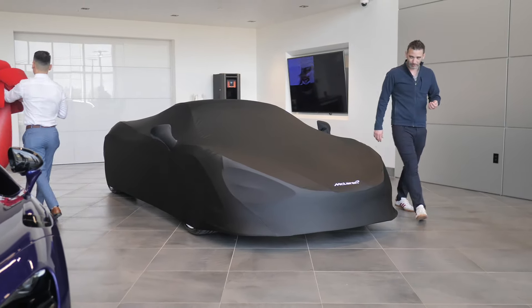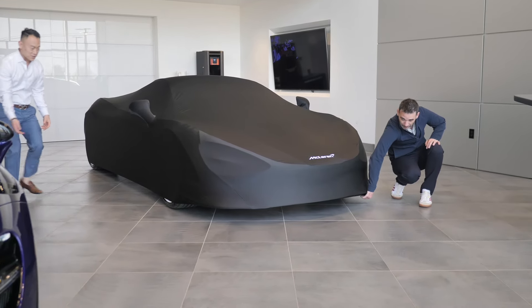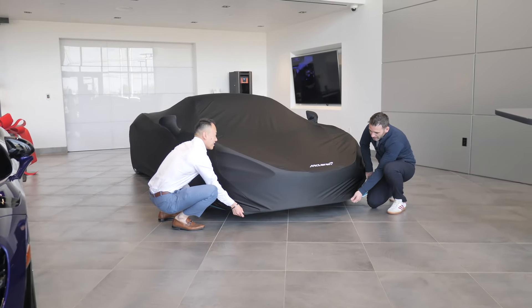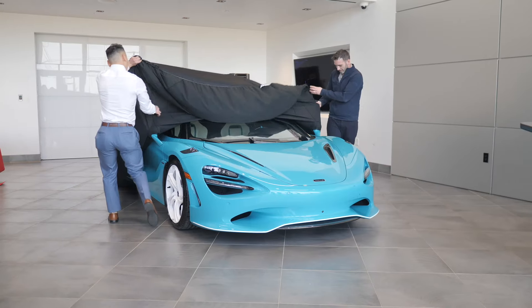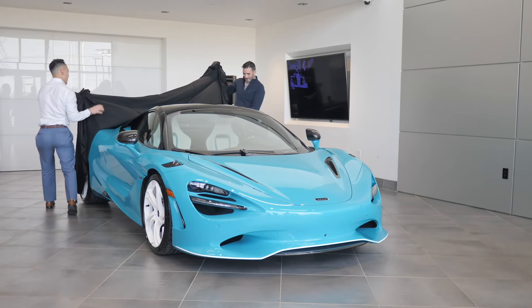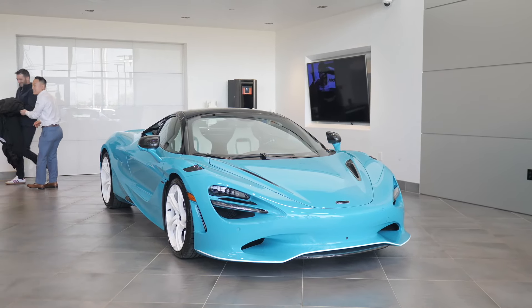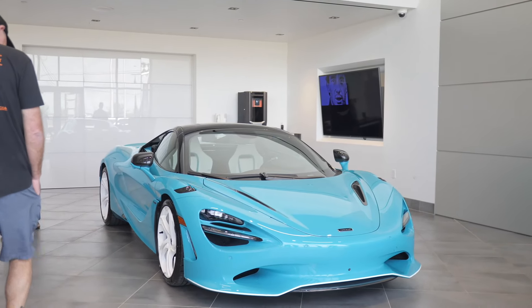Are you ready, Charles? Yes. I'm going to go on there, Charles. Congratulations, Tina, on your new MSO 750S. Congratulations.